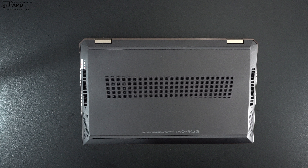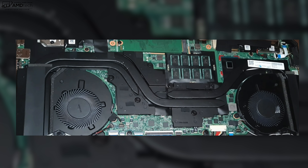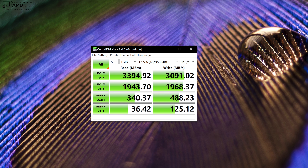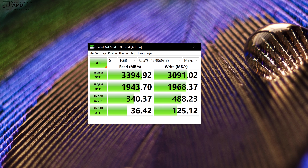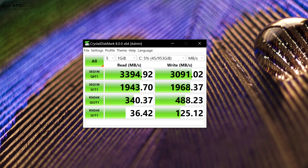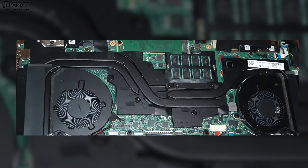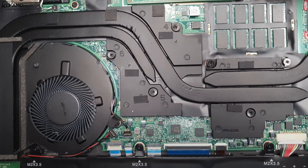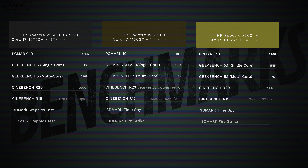Regarding user upgradability: I had some trouble opening the chassis, but based on the H-series version, users will only be able to upgrade the SSD. The RAM is soldered to the motherboard, so 16GB is the maximum. The NVMe SSD delivers excellent read and write speeds. Wireless is Wi-Fi 6 with Bluetooth 5 combo — range and reception worked well.